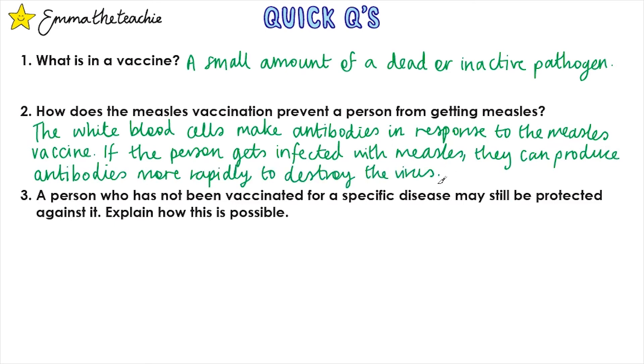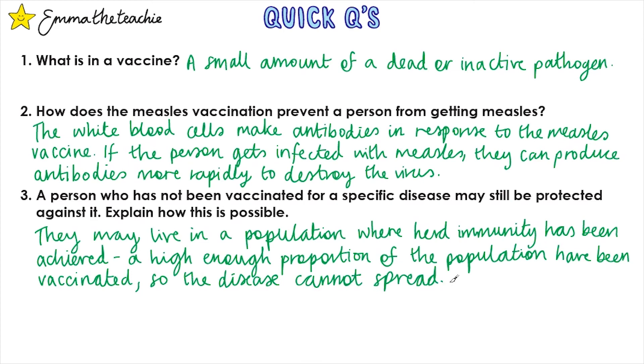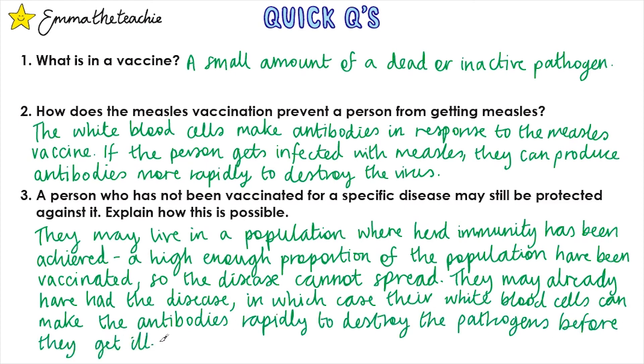Question 3: A person who has not been vaccinated for a specific disease may still be protected against it — explain how this is possible. They may live in a population where herd immunity has been achieved, meaning a high enough proportion of the population have been vaccinated so the disease cannot spread. Other acceptable answers include that they may have already had the disease, in which case their white blood cells can make the correct antibodies rapidly to destroy the pathogen before they get ill.